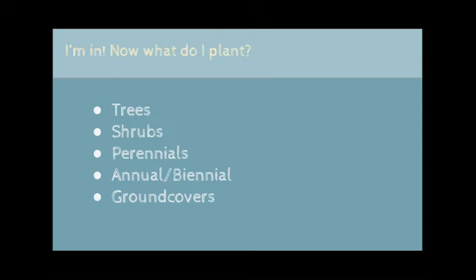I'll go over a few options for each plant type, but you don't have to settle for just these ones. Use this list as a jumping off point to fill your landscape with a wide variety of species.